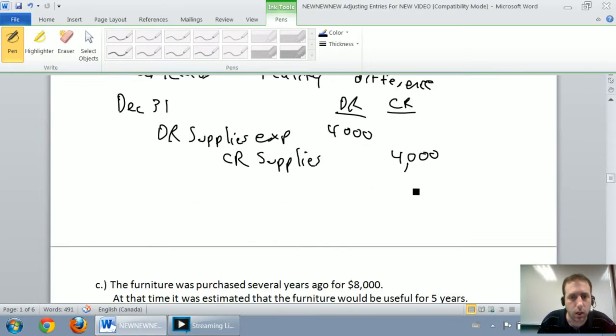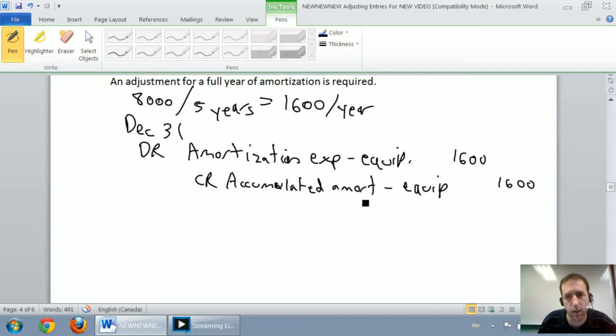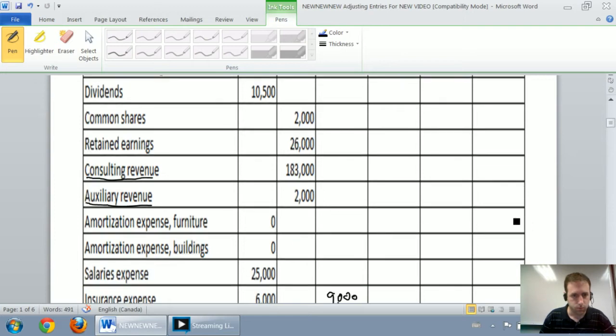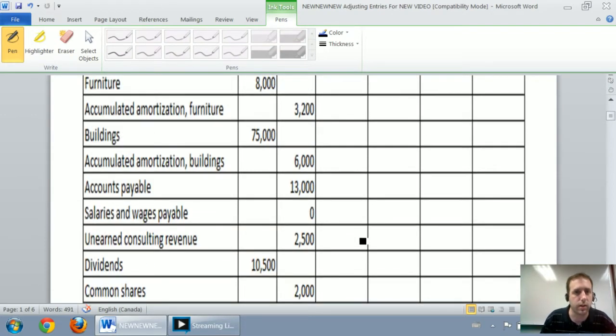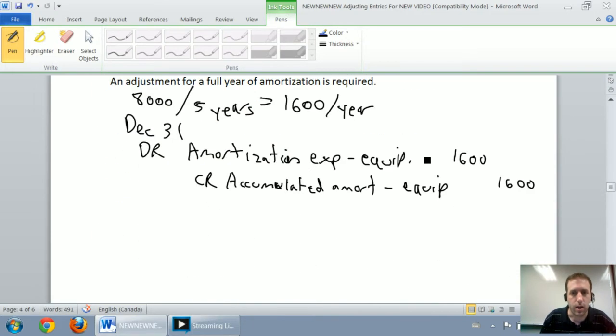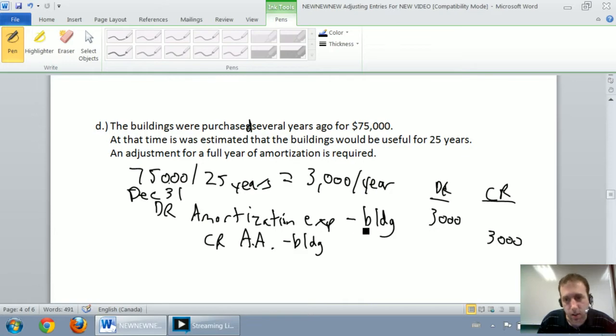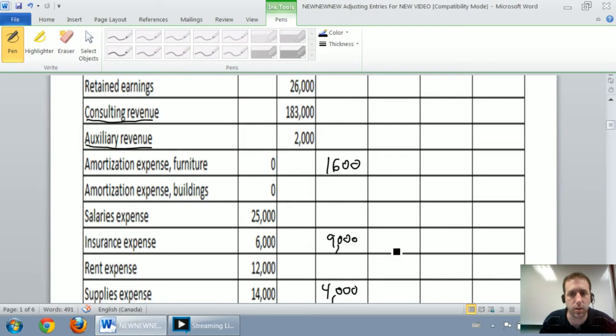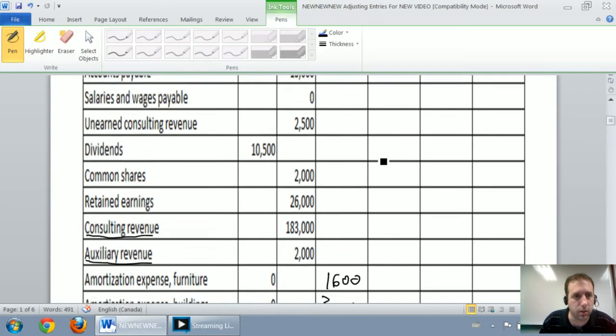Continuing on: debit amortization expense on the furniture $1,600, credit accumulated amortization on the furniture $1,600. For the buildings, I debit amortization expense on the building $3,000, credit accumulated amortization on the building $3,000. I'm going to credit accumulated amortization on the building for $3,000.